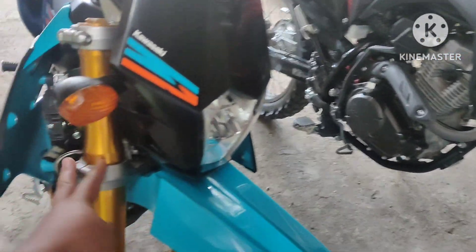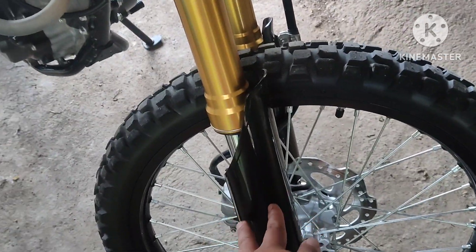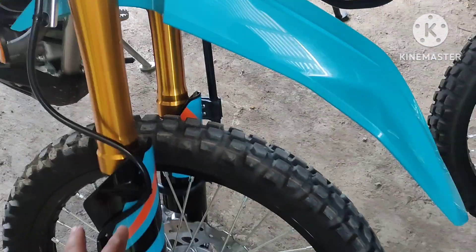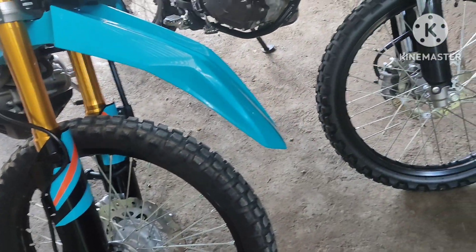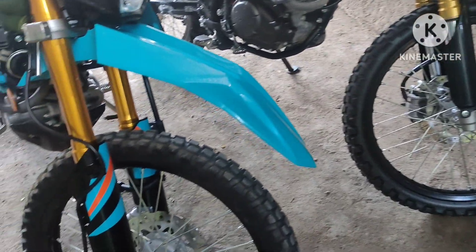Then we have the shock assembly — the shock of the CRF compared to the KLX is almost the same; both have gold forks. On the shock cover, the CRF has no sticker, just standard black, while the KLX blue has a sticker on it.